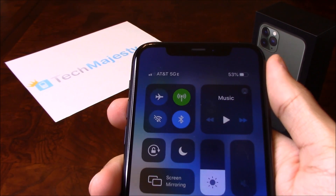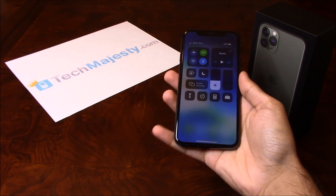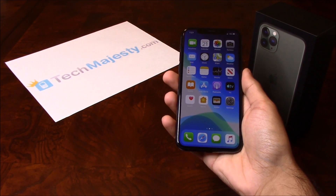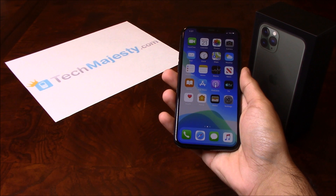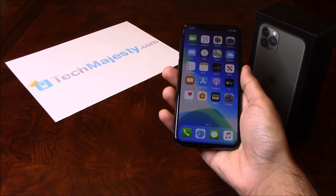As you can see, AT&T is listed at the top left-hand corner of the screen, so that means the unlock worked perfectly. It's as simple as that to unlock your iPhone and to start using it with any GSM carrier of your choice in the US or internationally. If you have any questions or comments, please leave them below and don't forget to subscribe if this video helped you. Thank you so much for watching.